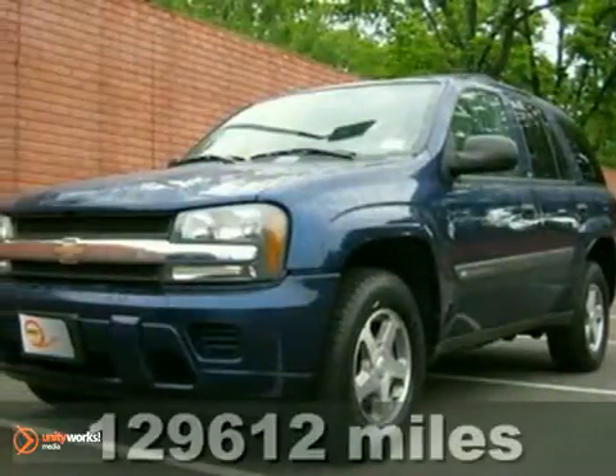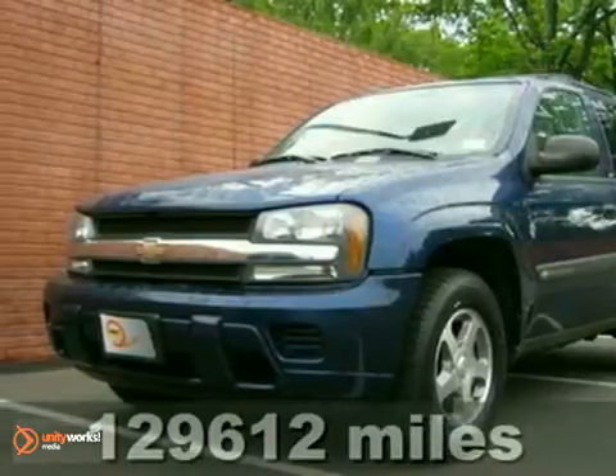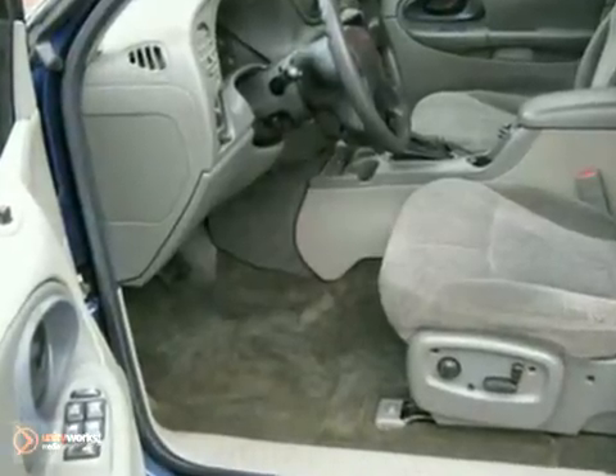It's a 2004 Chevrolet Trailblazer. Proven mechanical systems include four-wheel vented anti-lock disc brakes, a rugged 275 horsepower Chevy engine, rack and pinion steering, and fully independent suspension.